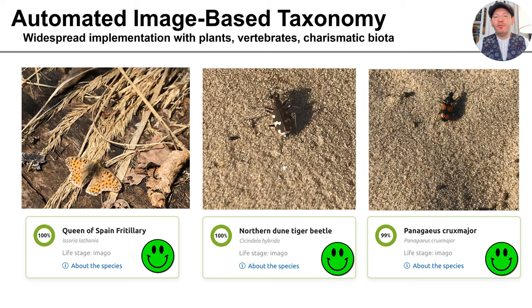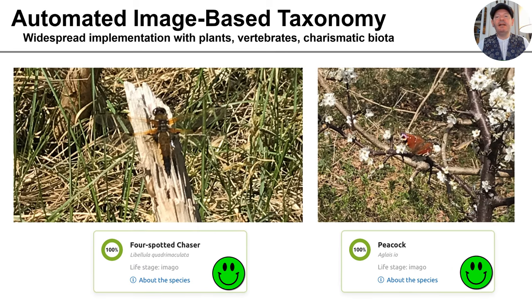Records of which species have been observed where and when is becoming increasingly critical to our understanding of our changing world. Machine learning is already being used by citizen scientists to contribute to our knowledge of biodiversity. Here are some examples of insects photographed and identified using OpsIdentify, a taxonomic application based on machine learning. Automated identification is already available for a variety of taxonomic groups, and it has no problem with these insects, even when the images being identified are less than ideal.